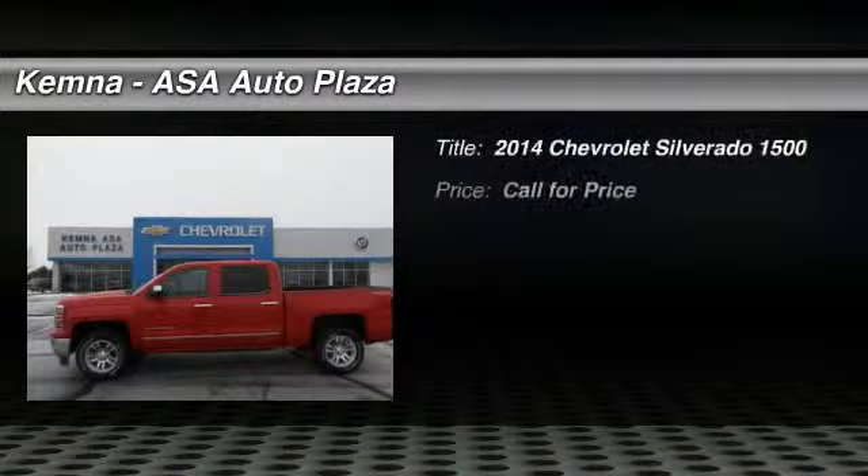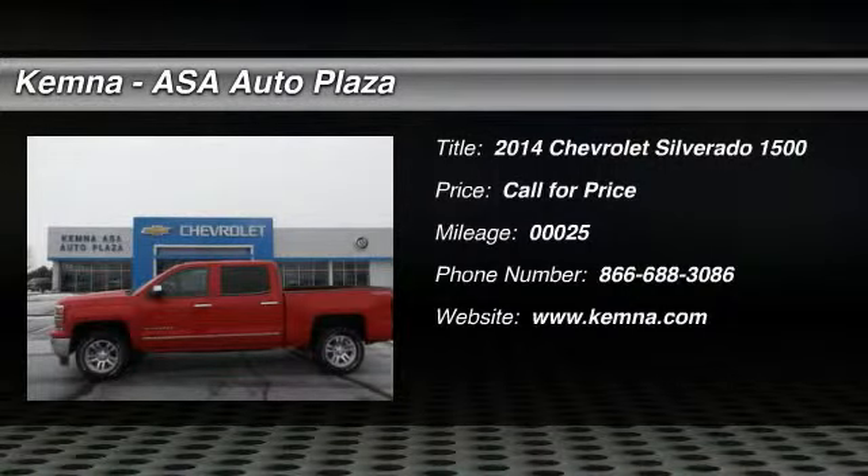The 2014 Chevy Silverado 1500. The Chevy Silverado 1500 has the lowest cost of ownership of any full-size pickup. This vehicle has less than 100 miles.